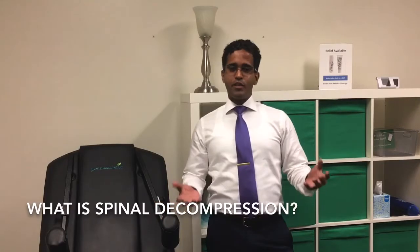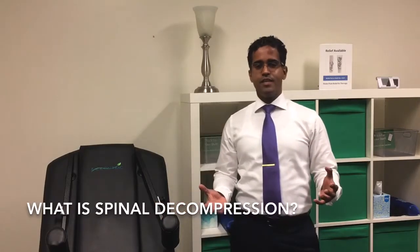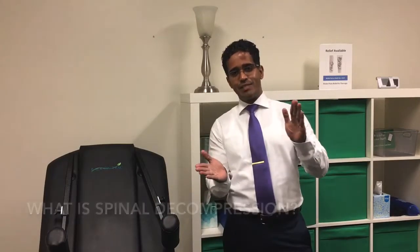What is spinal decompression? Spinal decompression is a technology that increases the space in between the bones of your spine, which allows your spine to heal and to improve in various conditions.